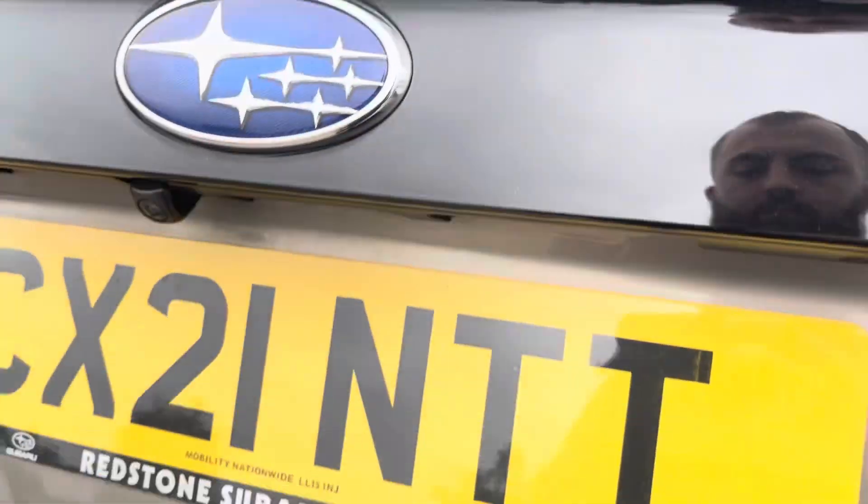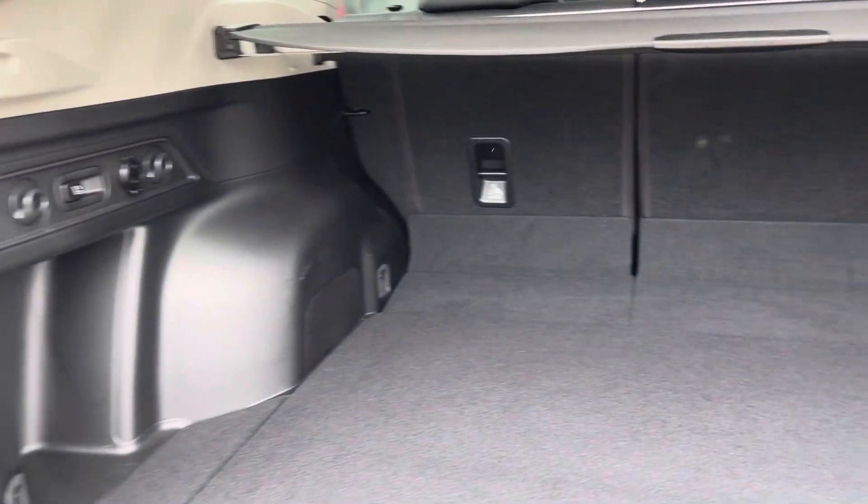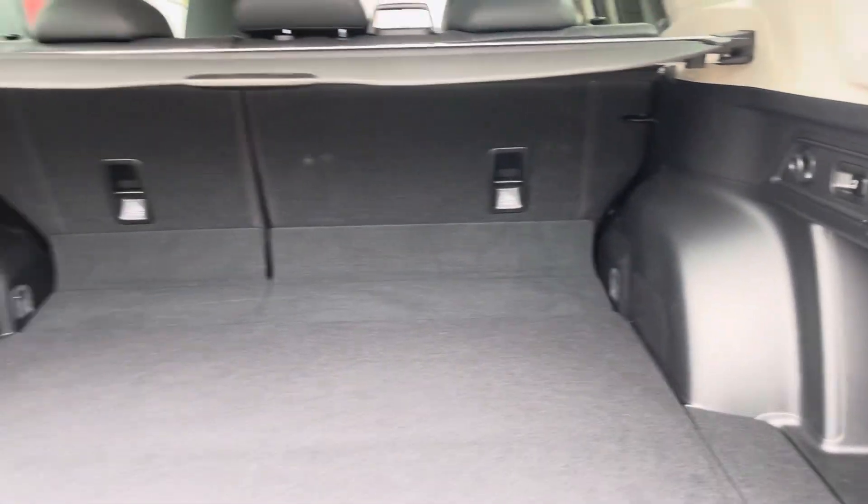Coming into the boot, which can be opened automatically, you can see that the Forester offers deep and generous space for various items, folding rear seats, a privacy screen and shopping bag hooks.